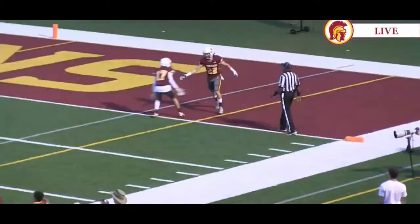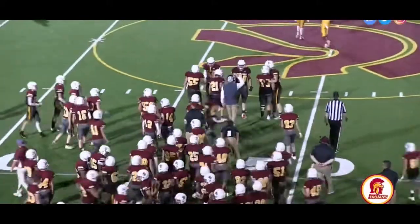Lasseter 27, Wheeler 21. A classic from the Frank on homecoming.